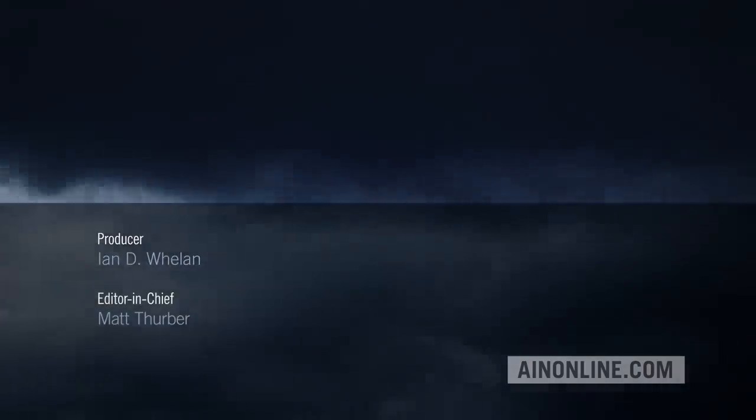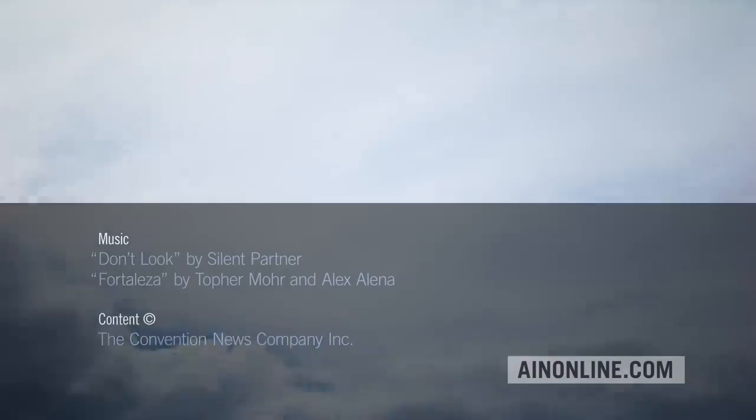If you've enjoyed this video, please give it a thumbs up, share it, and subscribe to our channel. Also, visit AINonline.com and check out our e-newsletters for all the latest on the aviation industry. We'll see you next time.